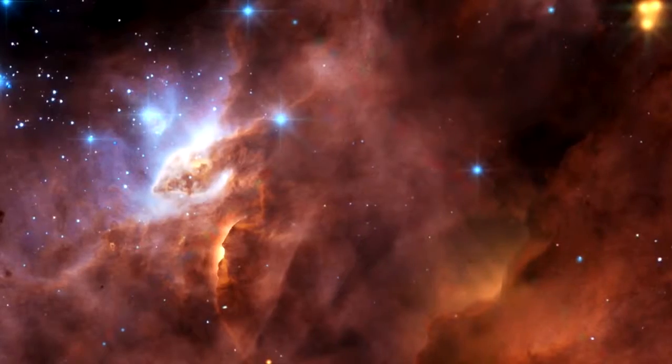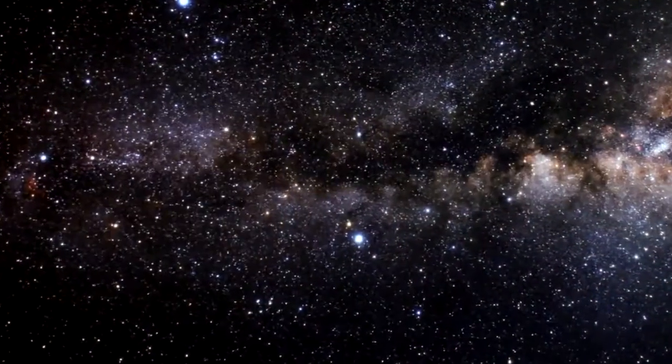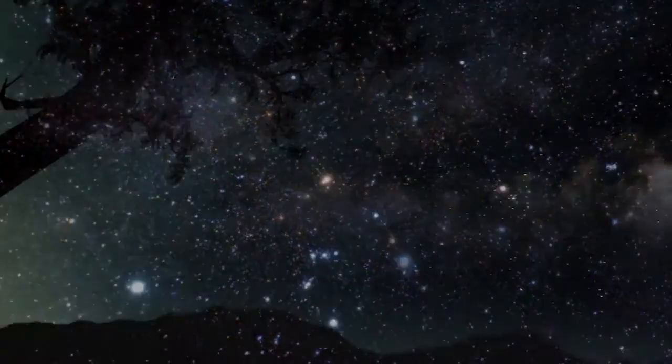For nearly 25 years, Hubble has continuously sent back remarkable images of our universe and our own Milky Way galaxy.